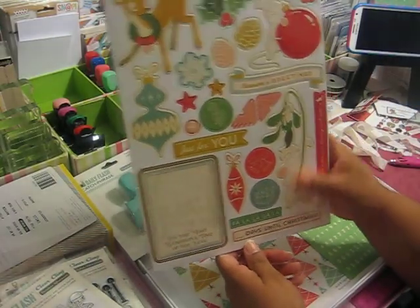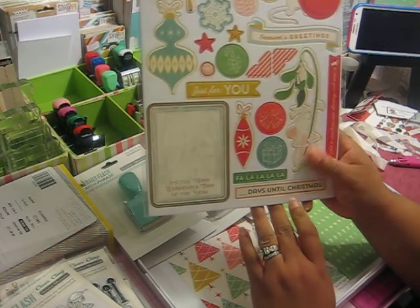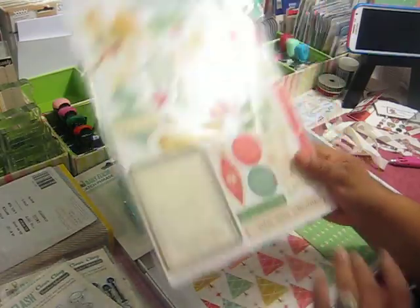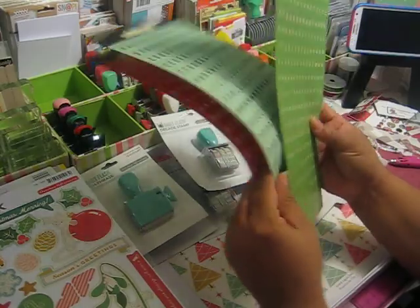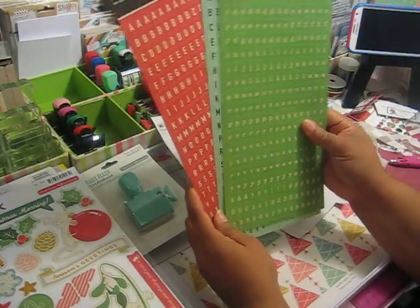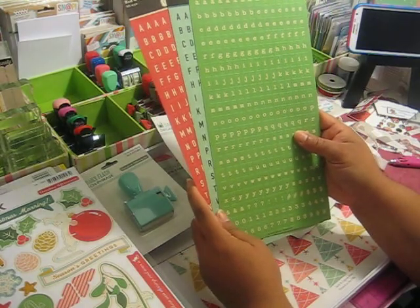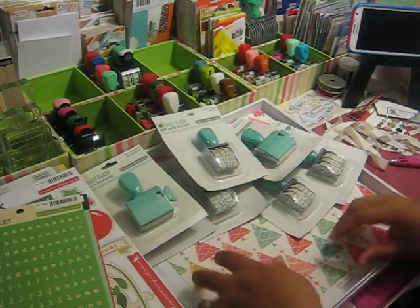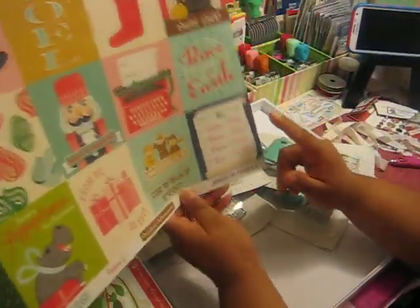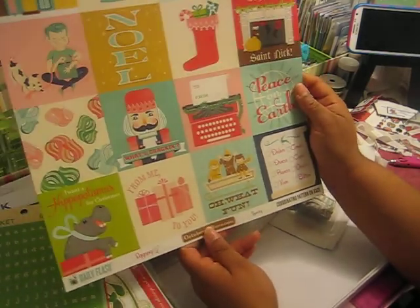And then from the Silent Night line I picked up the chipboard stickers, which are cute. I also picked up three sets of stickers: the Mini Market Red and Cream, the Teal and Black, and the Mint and Cream — those are like the colors that I'm using.